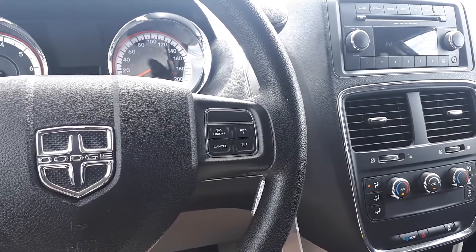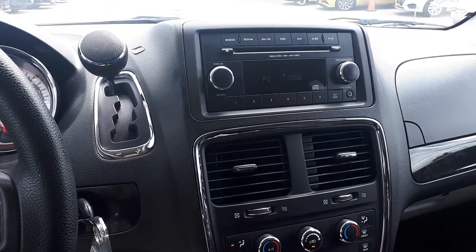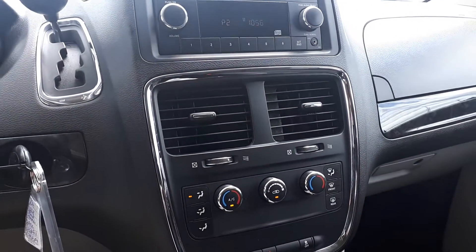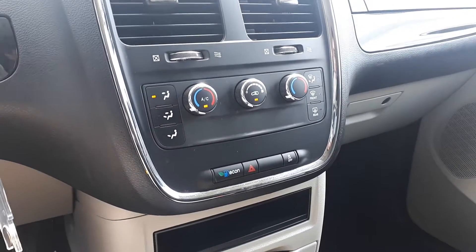This vehicle also has steering wheel cruise controls, dual climate controls, and eco drive mode to save on fuel, and many more fantastic features here at Ajax Hyundai.